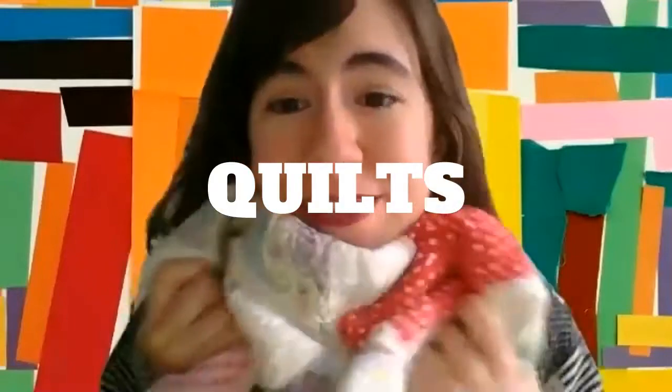Hey friends! If you know me, you probably already know that I like to sew and that I like any kind of art that involves fabric or thread or yarn. So today I'm very excited to talk to you about quilts.